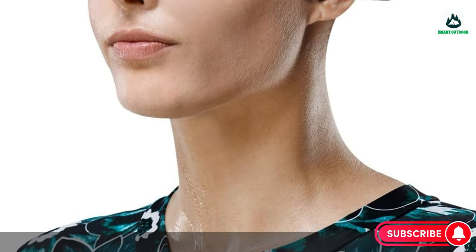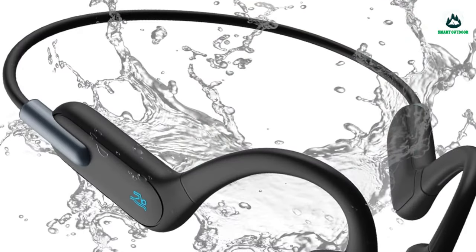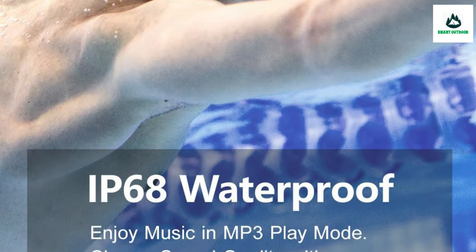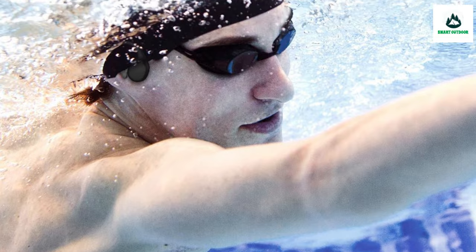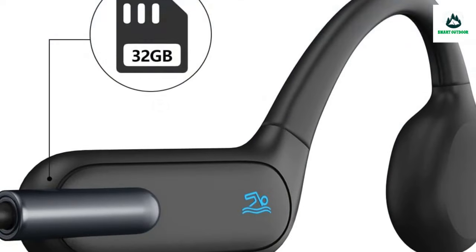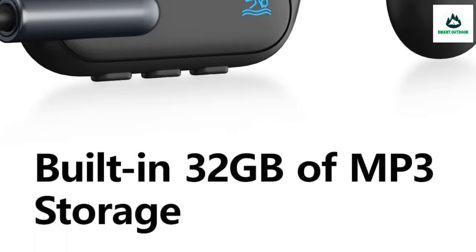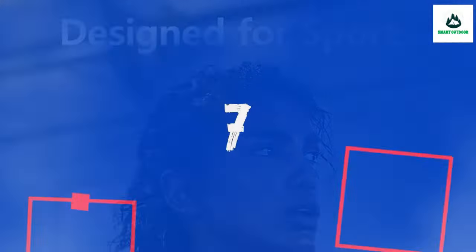The latest Bluetooth 5.3 chip brings faster and more stable connection, with seven hours of battery life, compatible with both iOS and Android. DNIACM's service team provides a two-year warranty service.